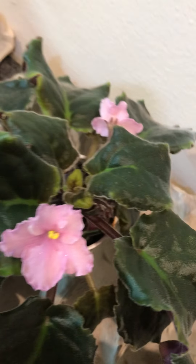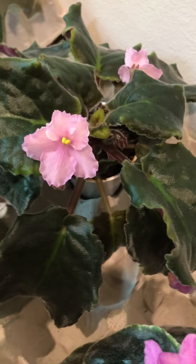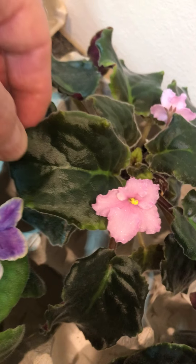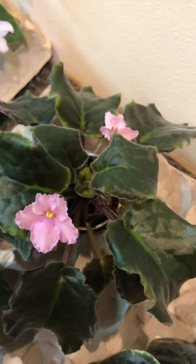A variegated one with pink flowers. Another pink. Looks like the centers are getting better since I've switched waters. This one has really interesting foliage — I like it a lot. Just a kind of pink flower though, but it makes a nice plant.